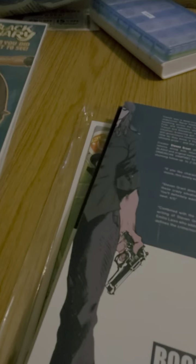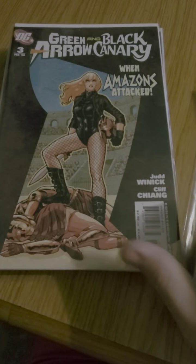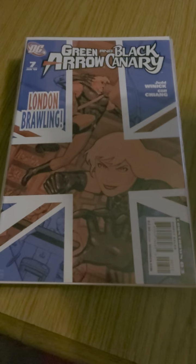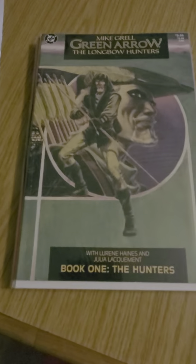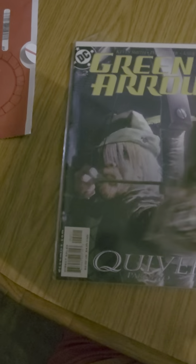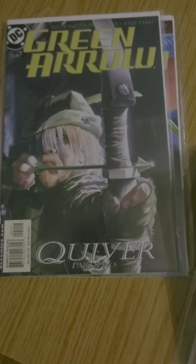Here's what I got of doubles to trade or sell: all the Green Arrow issues 1, 2, 3, 4, 5, 6, 7, 8, 9, 10, 10, 11, 11, the wedding special, Green Arrow Year One part number two. And I got Green Arrow: Long Bow Hunters whole series, and issue 2 and three of that Green Arrow run. So there you have my pickup and haul video with doubles.